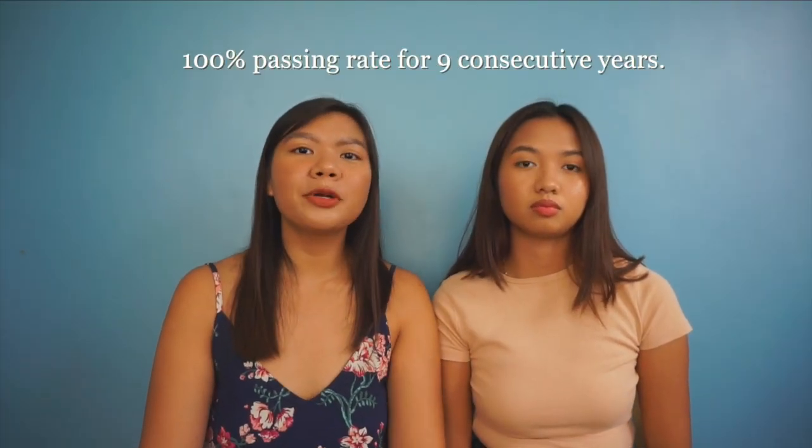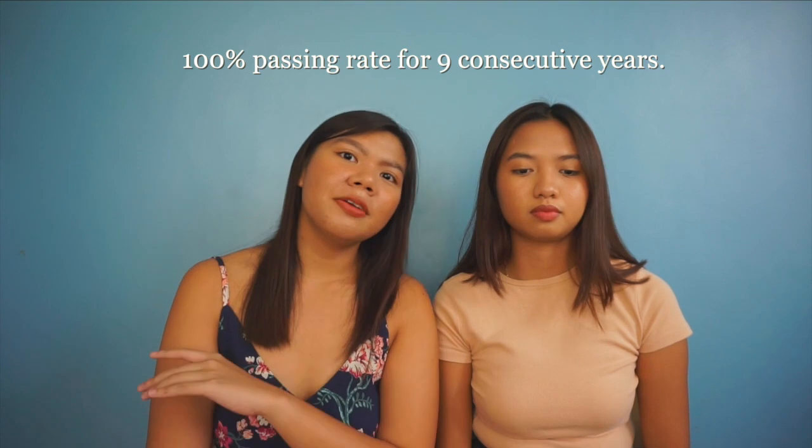I've always had a special place in my heart for CDU — it's been my dream. CDU is actually one of the top med tech schools in Cebu. CDU med tech had a 100% passing rate for nine consecutive years. That's also one of the reasons I chose CDU — Bea had visited Bohol before I started applying and told me about CDU's impressive standing in med tech. Shout out to CAMS, it's very impressive.